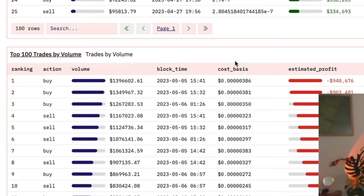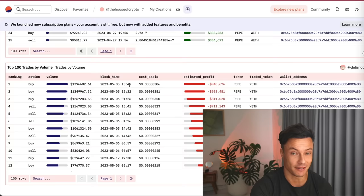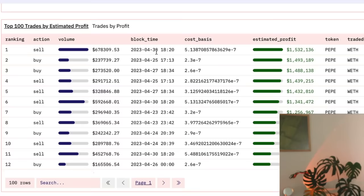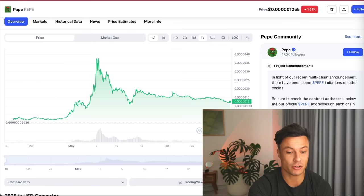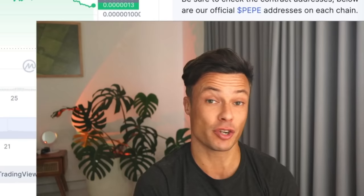Look down here — you can see even big money FOMOs into trades: $101.39 million on the fifth, down a million dollars. Not just small money gets screwed with emotions. This wallet at the top was selling on the 30th of April and made 1.5 million dollars. Going back to CoinMarketCap, the 30th of April was before the full pump — they missed out on all that upside but still made 1.5 million, which means they bought way before everyone else and just took profits. This is smart money.